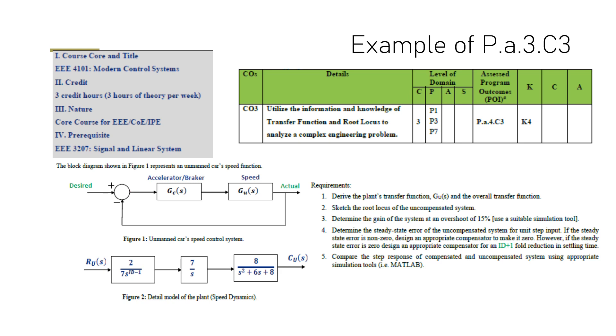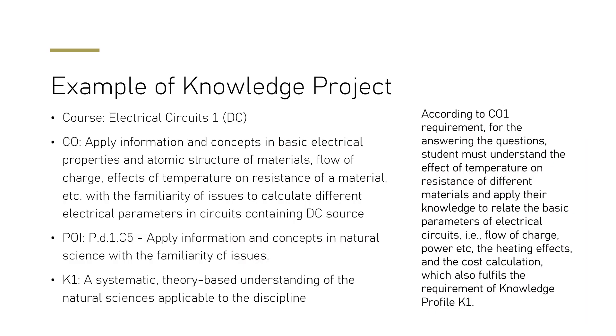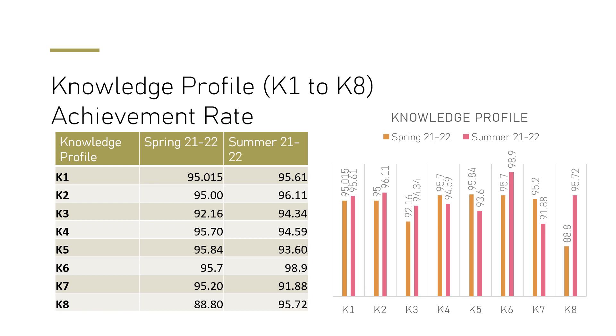As an example, in Modern Controls and Systems, the course outcome is to utilize knowledge of transfer functions and root locus to analyze systems — an apply-level cognitive domain problem. We also track eight knowledge profiles across all courses; for example, knowledge profile K1 is a systematic theory-based understanding of natural sciences applicable to the discipline, achieved through DC circuit courses. Attainment rates for K1 through K8 are measured each semester — spring and summer — and all are performing very well.